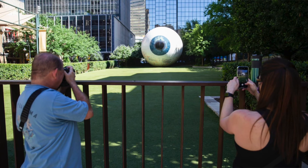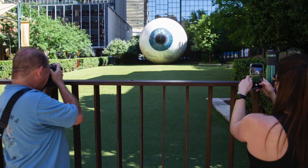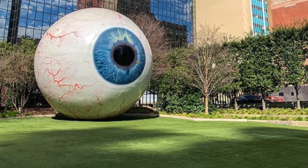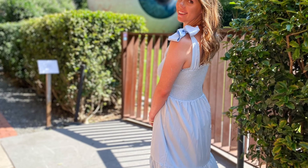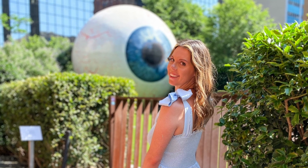We are located at one of Dallas' fastest growing landmarks — the Giant Eyeball. There's a cool little history behind it, which I'll explain to you when you book your tour. And it's going to make some amazing Instagram pictures, like the ones you see here.